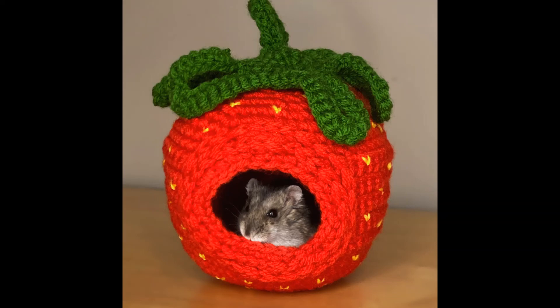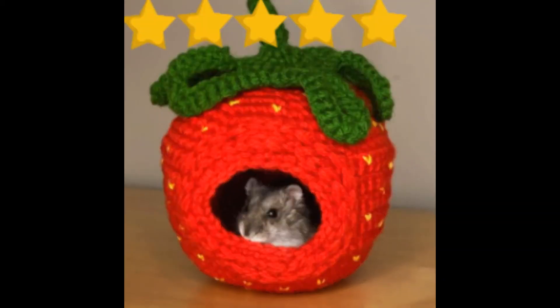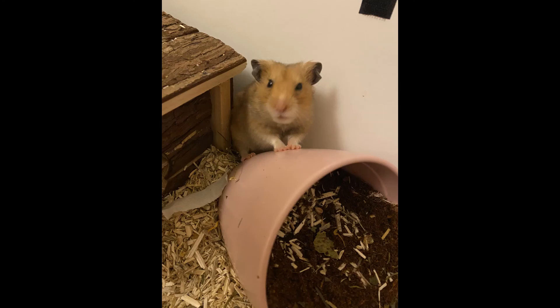Next is Axolotl Hammy with a hybrid dwarf with agouti coloring. The pet's name is Chester and Chester is almost two. Chester is sitting in this strawberry knit hide — that is so cute, I love it. Chester looks so tiny, it is so adorable. I'm going to give this five stars.